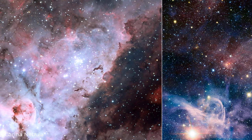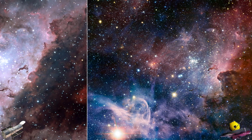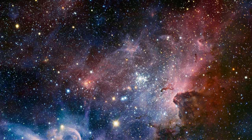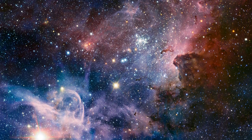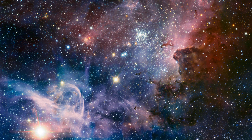These two pictures are of the Carina Nebula, a region of massive star formation in the southern skies. The picture on the right is taken in infrared light by the James Webb Telescope. When viewed under infrared light, the picture is a lot sharper and numerous new features can be seen in high detail, unlike the picture taken by the Hubble Telescope.